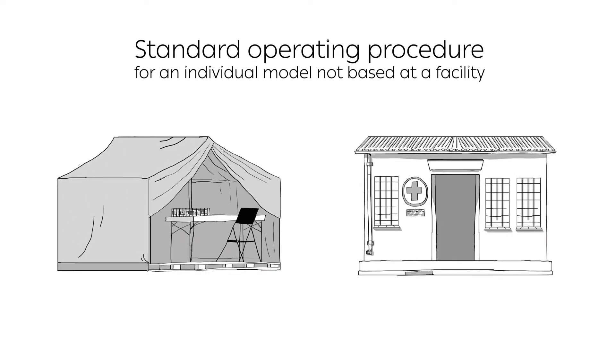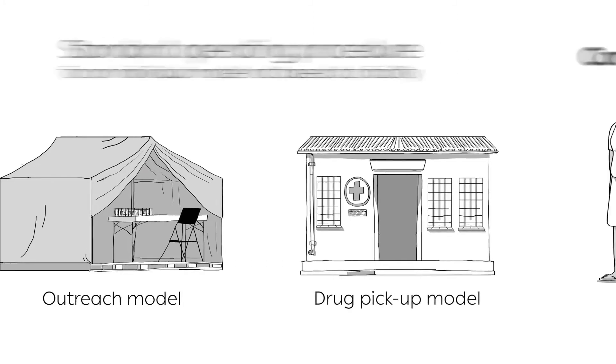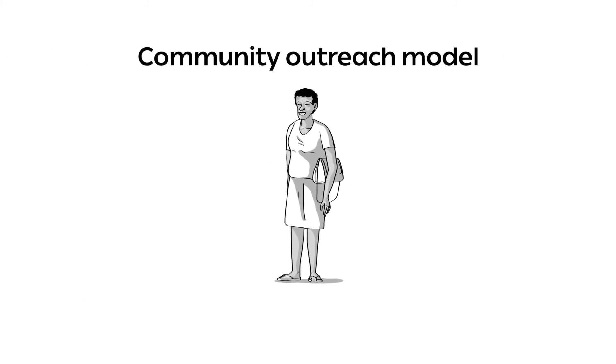Two examples of this model include the community outreach model and the community drug pickup model. Let's start by looking at the community outreach model.